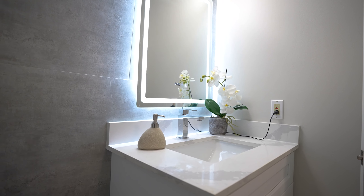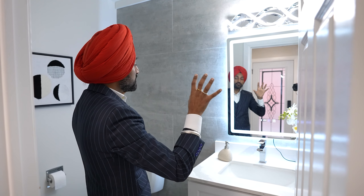Next to the entry is a fully newly done two-piece washroom with new vanities, a mirror — everything is fully done. The accent wall with tiles gives it a fresh, modern look in keeping with the class of renovation throughout the home.